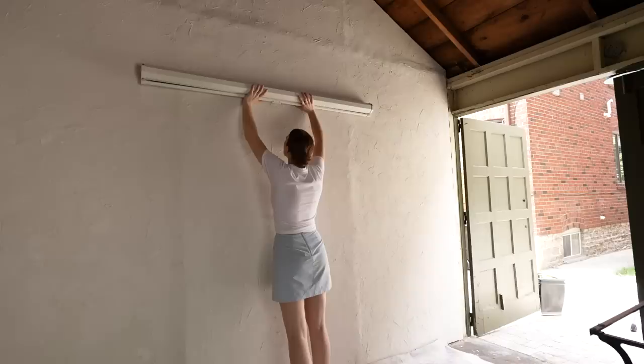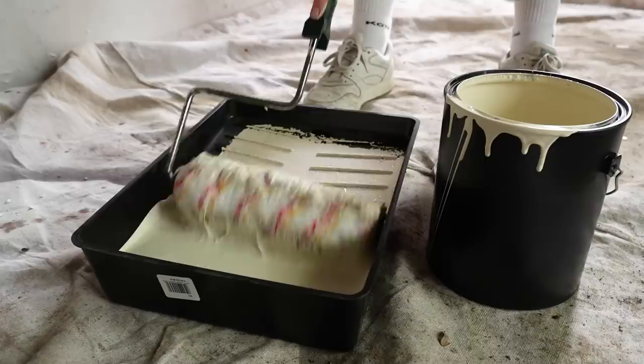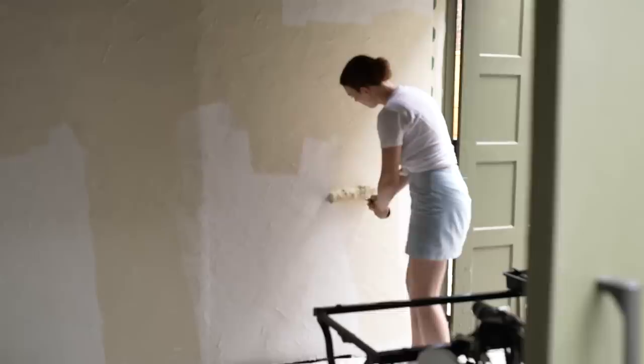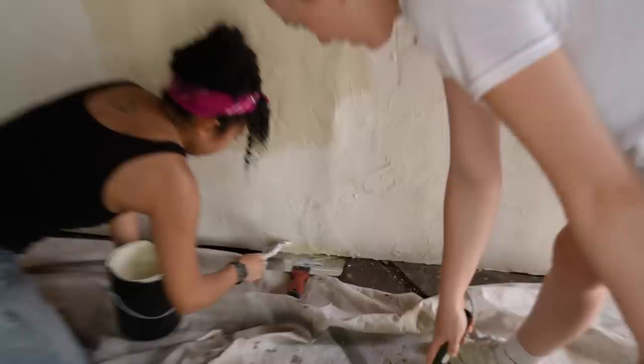The previous owner actually left me a paint chip indicating this was the deck and pergola color, which is actually the same color as the inside of the garage. It's a good color — I don't feel the need to change things up, and it's already bringing so much more life and richness to this textured wall. Wow, look at that hack. That's a good hack — a handy hack.